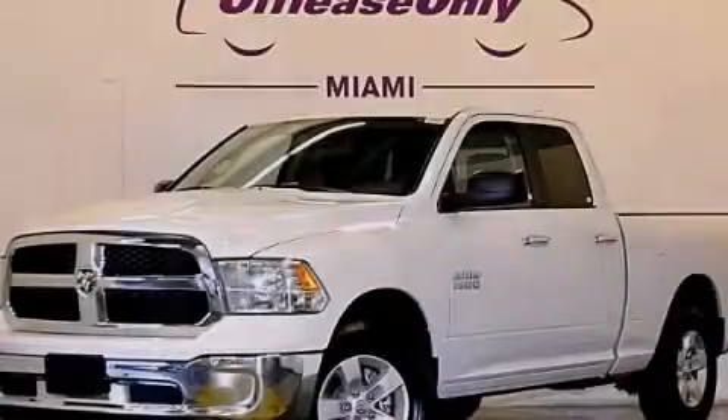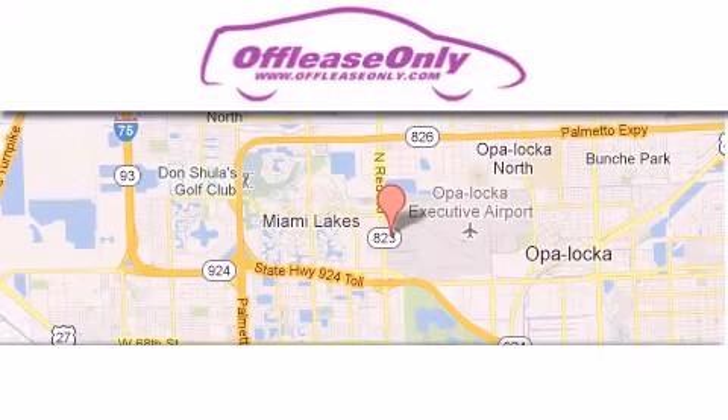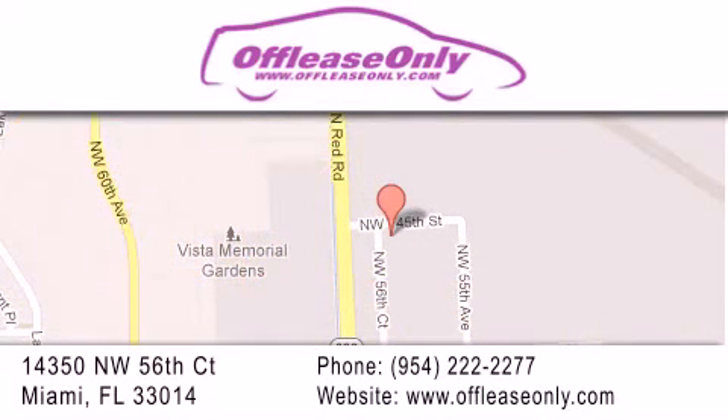Stop by today and test drive this automobile for yourself. Off-Lease Only Miami is located at Northwest 145th, just east off 57th Avenue, south of 826th, and north of Crotigny. We apologize for some navigation systems not recognizing our address — please call us if you get lost.